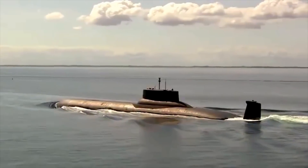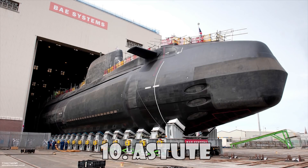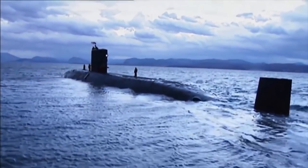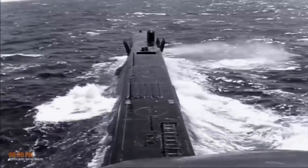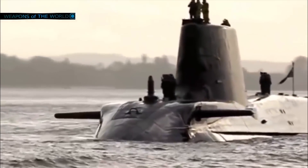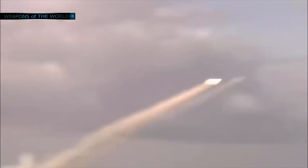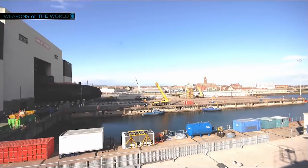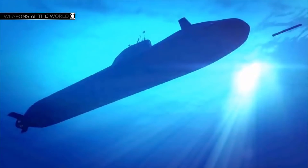We have prepared for you a list of the 10 largest submarines in the world. Astute: The Astute-class is the latest class of nuclear-powered fleet submarines in service with the Royal Navy. The Astute-class has stowage for 38 weapons and typically carries a mix of Spearfish heavy torpedoes and Tomahawk Block IV cruise missiles.